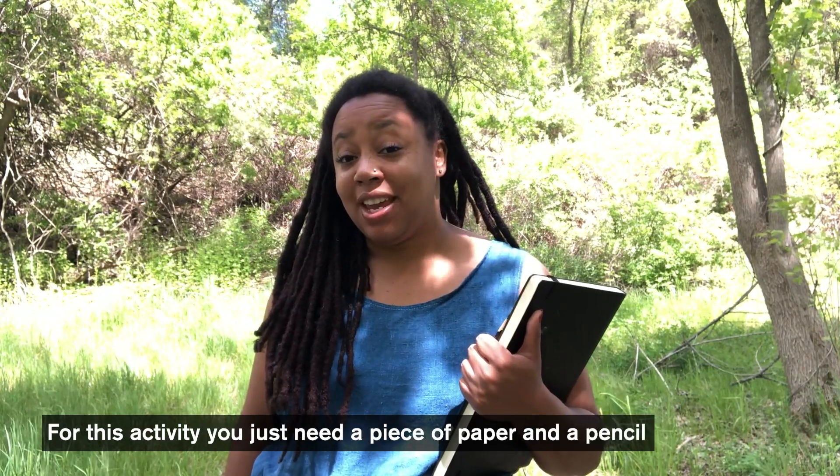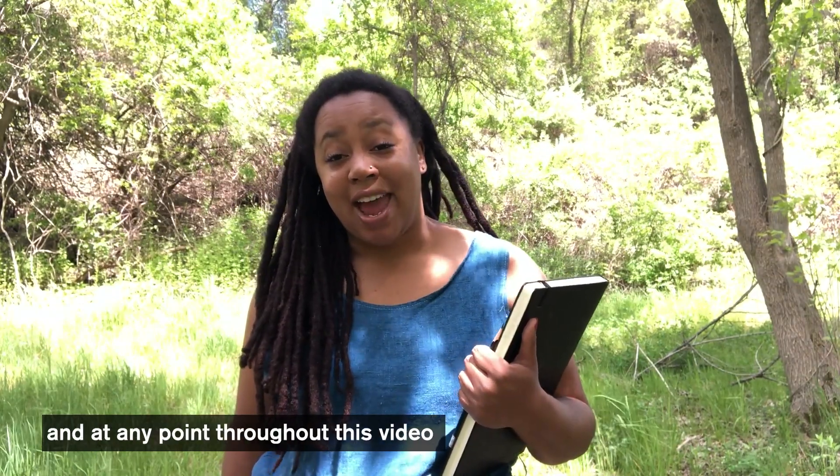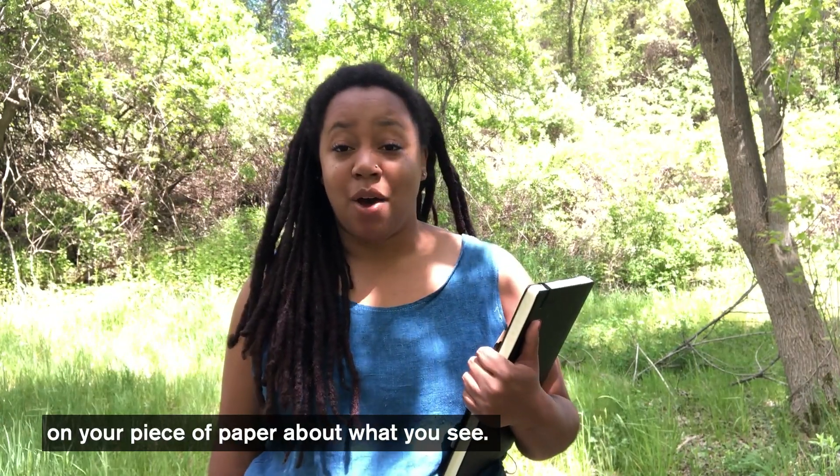For this activity, you just need a piece of paper and a pencil. At any point throughout this video, you can pause the video and make observations on your piece of paper about what you see.